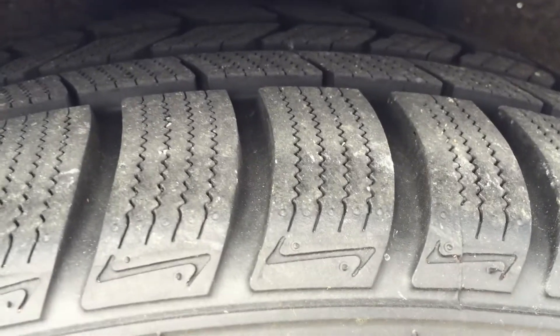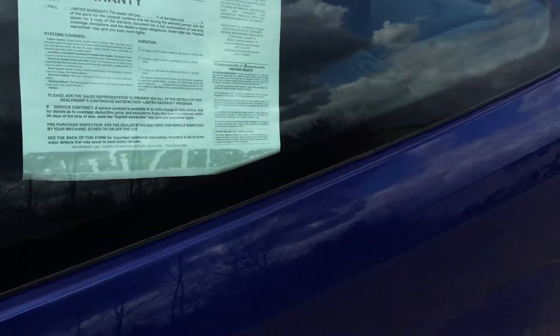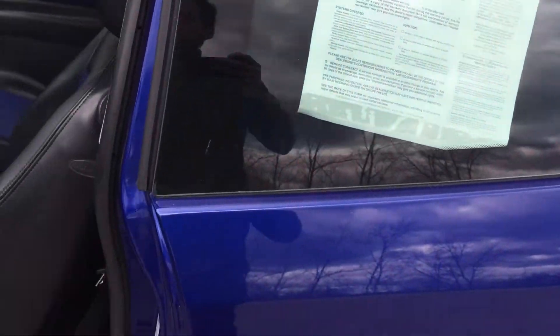I wanted to show you the tires here — it's got plenty of tread, I'd say at least 90%. The brakes are good. They don't wobble and there's plenty of life remaining on them.